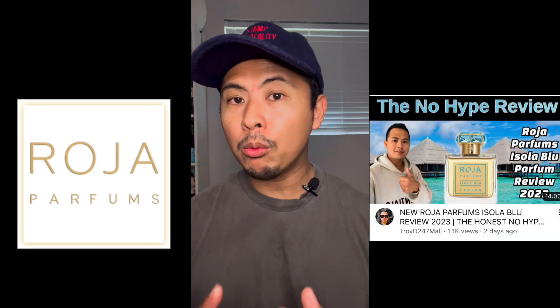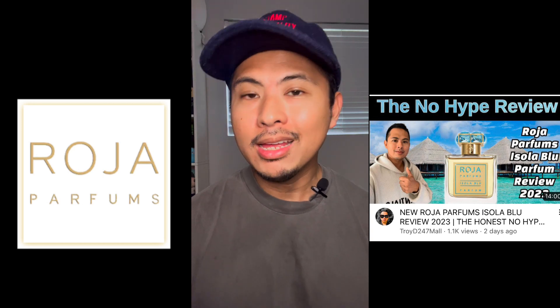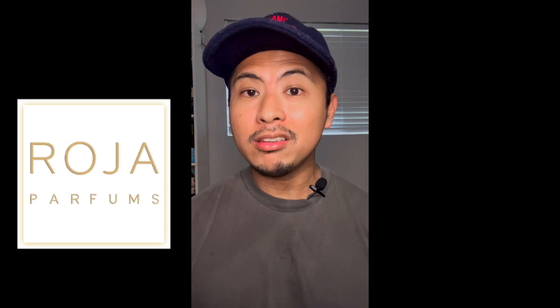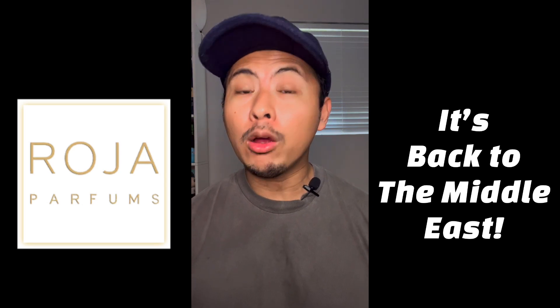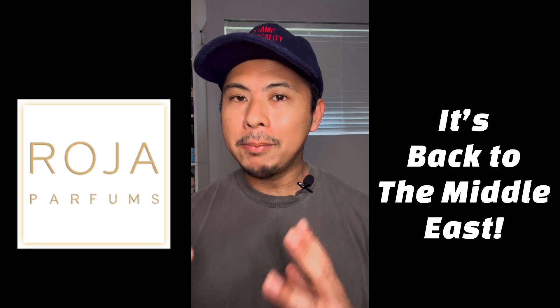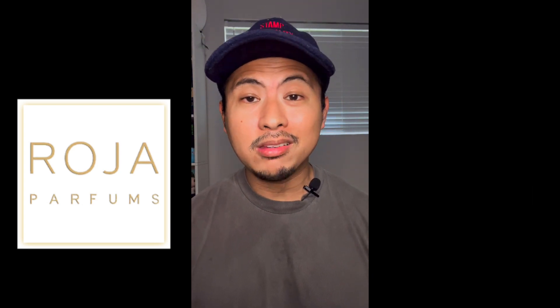The first release I already reviewed is Isola Blue, put up a couple days ago — definitely one for spring/summer. But today we are going to talk about a middle eastern oud-based fragrance. Although I do have mainstream viewers, I also know we have a lot of oud lovers and middle eastern perfume lovers watching, so today is a treat for y'all.